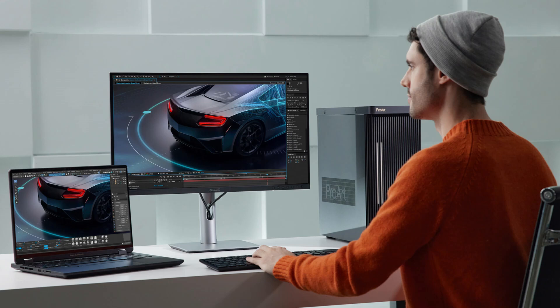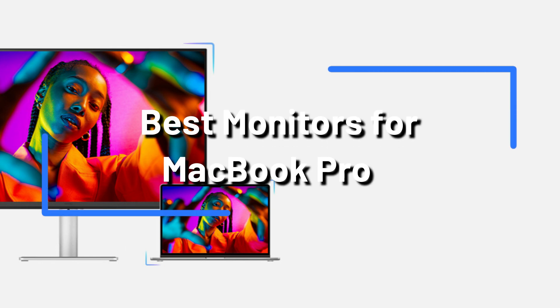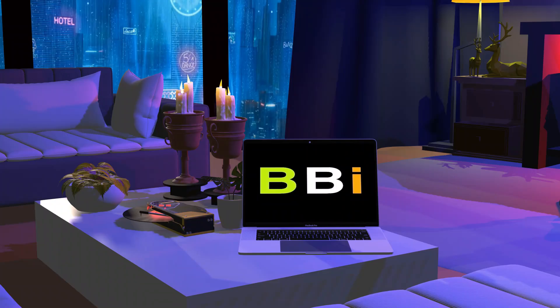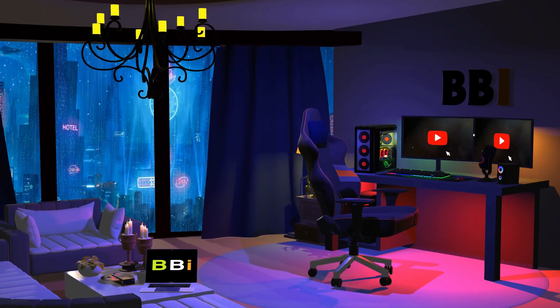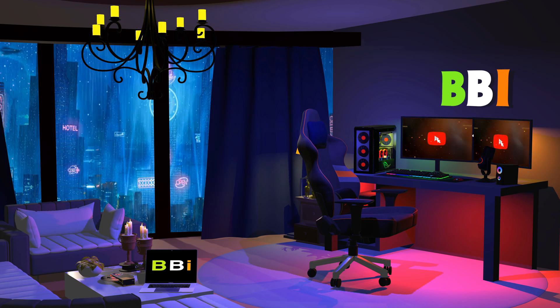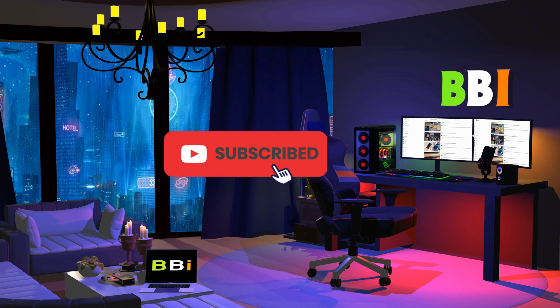We will examine some of the top monitors for the MacBook Pro M4 series in this video, emphasizing their salient features and advantages. Welcome to Best Budget Info, where we review tech products to help you make the best purchasing decision. Our team stays busy to keep you updated on the latest tech trends. To purchase the right product, check out the links in the description and subscribe to my channel.